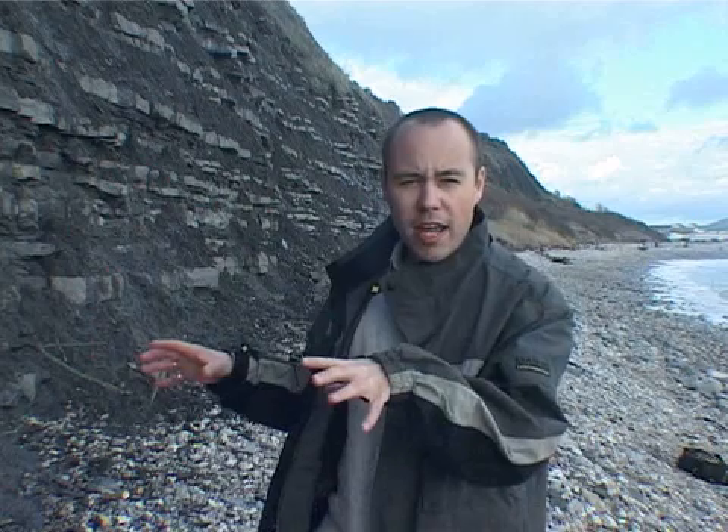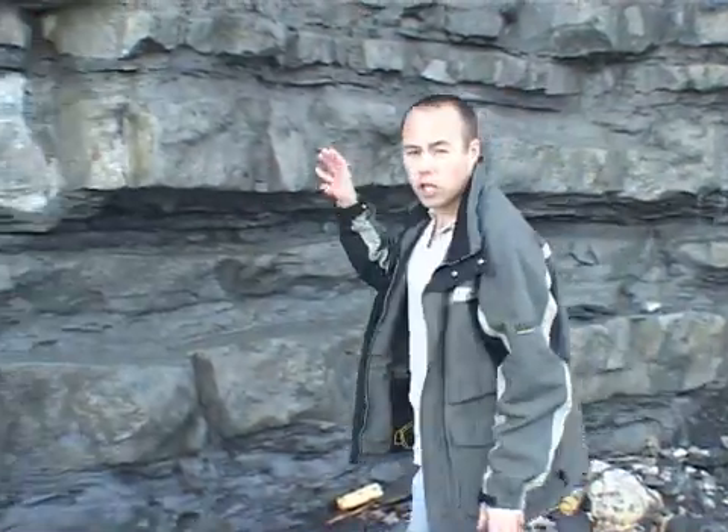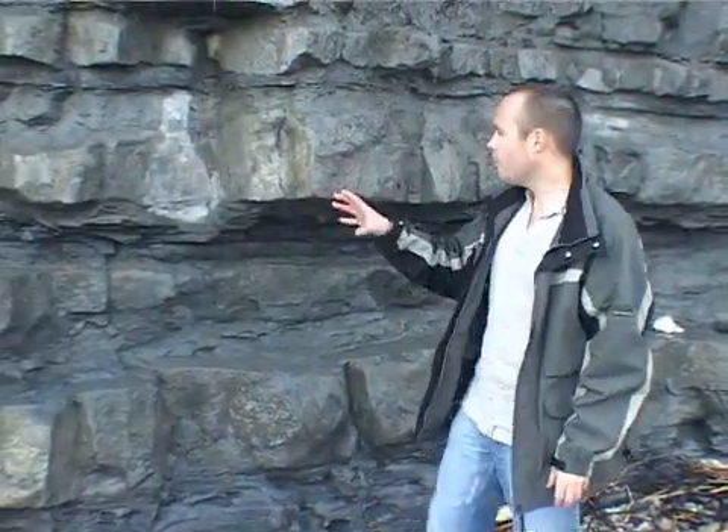These rocks behind me, towering more than 20 metres high, start here in Lyme Regis, cross Britain, and pop out again in Wales. We're going to take a closer look to see what they reveal about the climate when Britain was in a tropical latitude. This cliff is composed of thick, lighter layers separated by much thinner, darker layers. The lighter layers are limestone, formed when these tropical seas were very calm and very still.